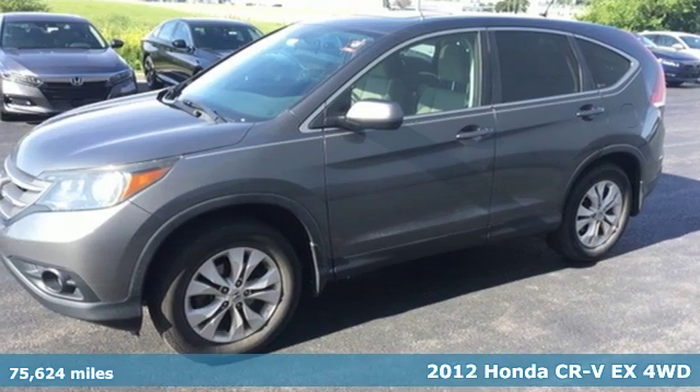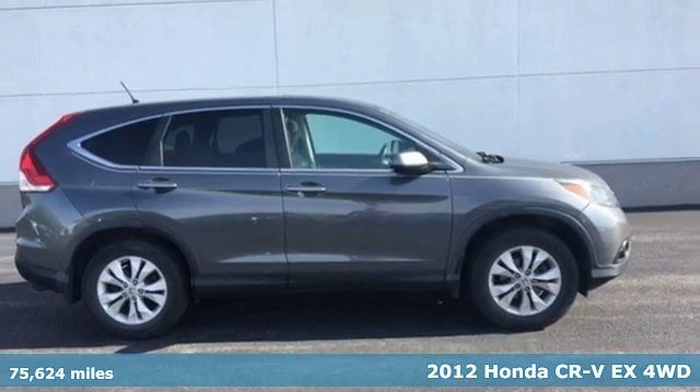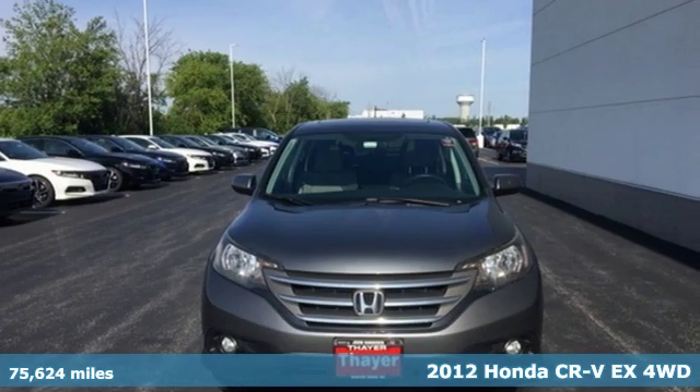It's a 2012 Honda CR-V. Every Honda is designed with the driver in mind, and with features like these, every drive is a pleasure.